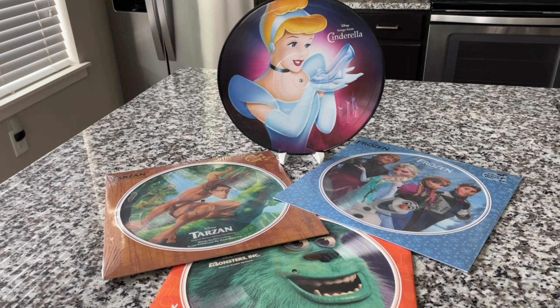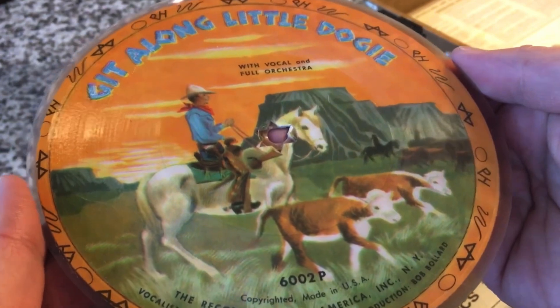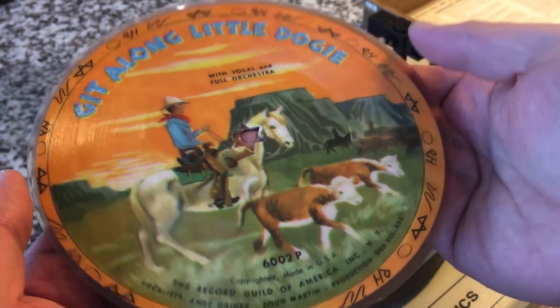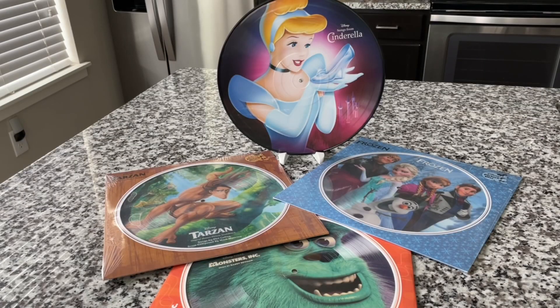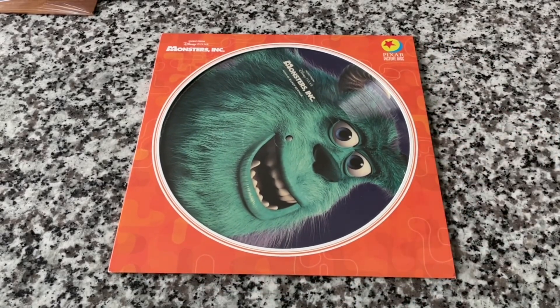My recommendation is that picture discs do sound really, really good. I've got a lot of non-children's related picture discs as well, and all of them sound good. The only ones that sound less than perfect to my ears are vintage ones from the 50s that are fighting against less-than-ideal recording conditions and children playing with them for decades. A great example is my Michael Jackson Bad album on picture disc — on my nice sound system it sounds great. So listen to your picture disc.